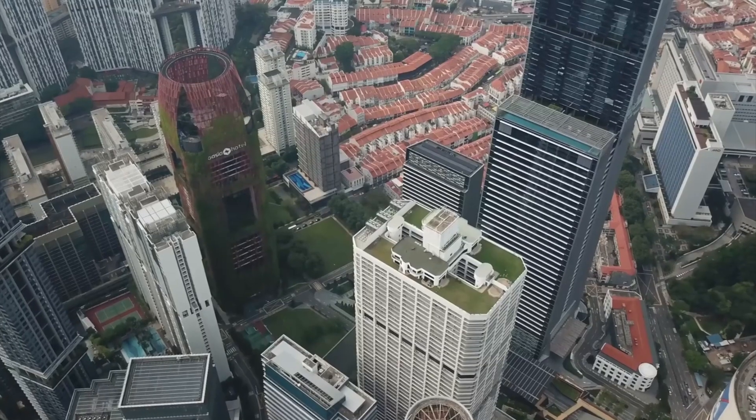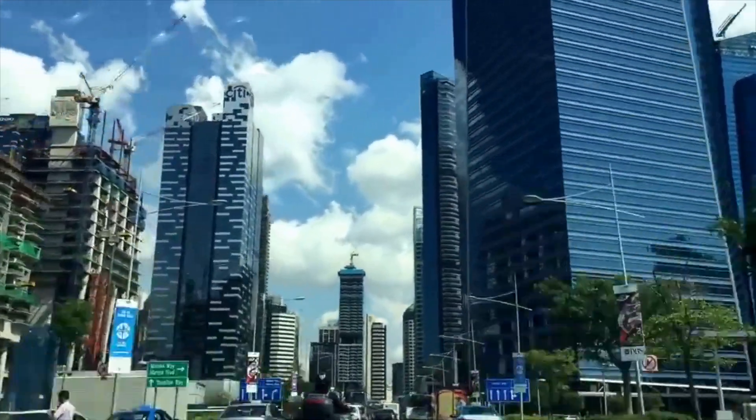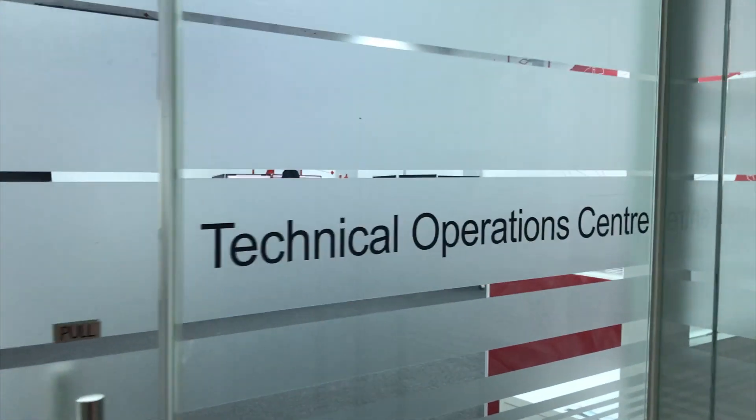Customers with connected elevators and escalators all across Singapore are already benefiting from Schindler Ahead. An essential part of Schindler's new innovation is the Technical Operations Centre.